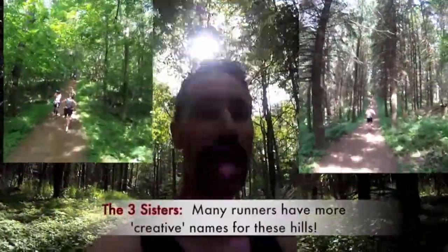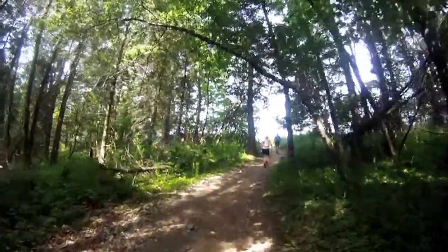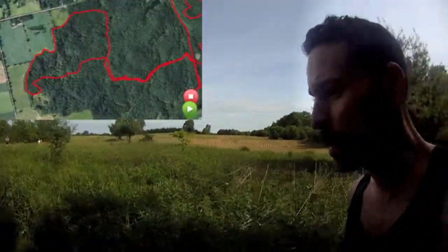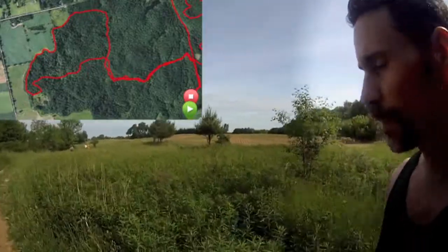About 19k into the race, climbing up a set of hills called the Three Sisters. We're at the westernmost point of the course, up top of the Three Sisters, and it opens up on some farmers fields.